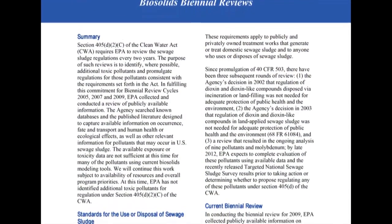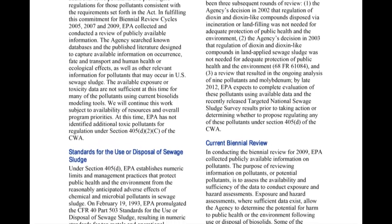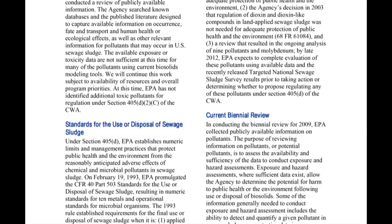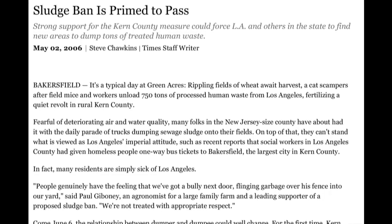So what's the big stink about? Every two years the EPA conducts reviews of biosolids regulations, but some critics say those regulations are outdated and insufficient to protect public health and the environment. In 2006, voters in Kern County overwhelmingly passed a measure to prevent LA from bringing biosolids into their county.